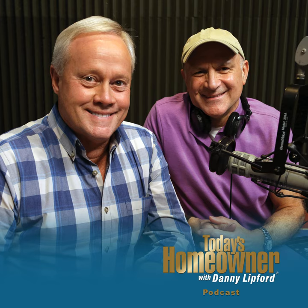Hello, and welcome to the Today's Homeowner Weekly Podcast. We're here to help you with the challenges we all face as homeowners. I'm Danny Lifford. And I'm Joe Truini. Each week, Danny and I are here on the podcast to answer any and all home improvement questions. We want to hear from you — send us your questions or comments at todayshomeowner.com/podcast.